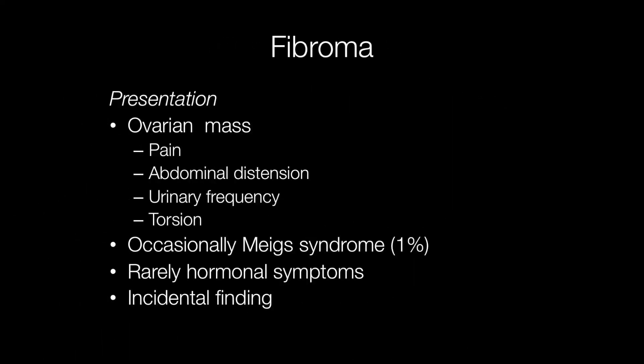Ovarian fibromas may be an incidental finding, but they may present as an ovarian mass with pain, abdominal distension, urinary frequency, or sometimes torsion. Occasionally they may cause Meigs syndrome, in about 1% of cases, with ascites and a pleural effusion.